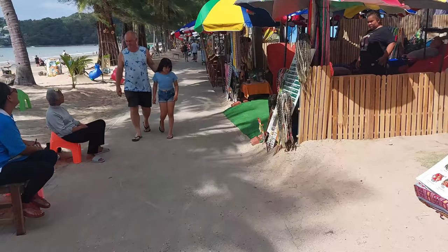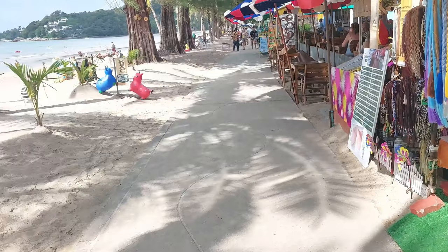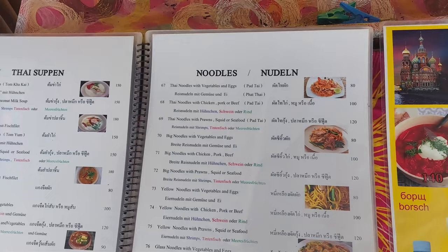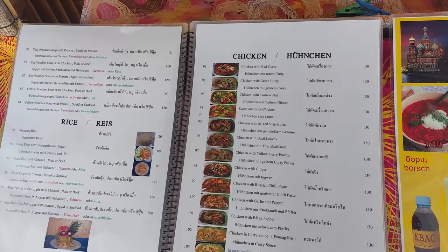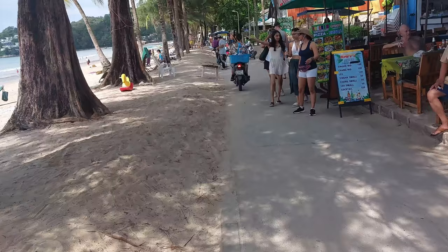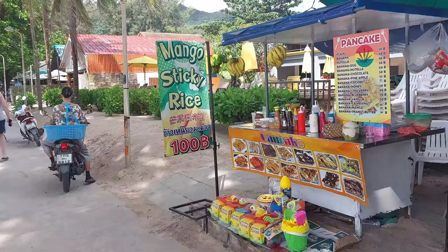You've got the Pond Restaurant — you can have a massage there too. They do Thai dishes, fish, and the food looks pretty good. Those are the kinds of foods they do and some of the prices. Good spot if you want to be on the beach. On the right there's a restaurant selling pizzas and beers. They've got mango sticky rice for 100 baht and even pancakes if you want one.